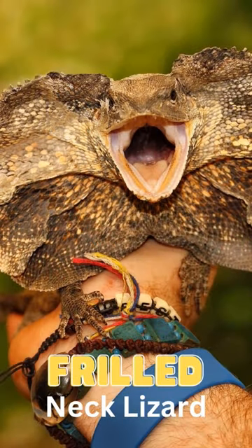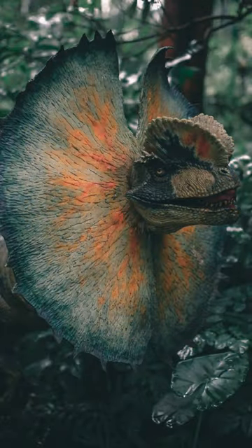If their intimidation doesn't work, they can sprint up to 30 miles per hour, lifting their upper body and only using their hind legs.